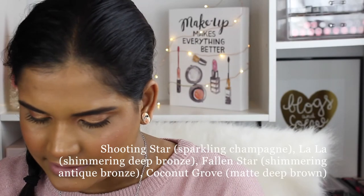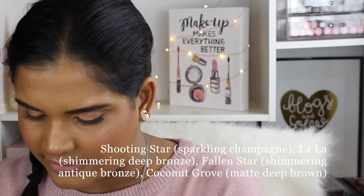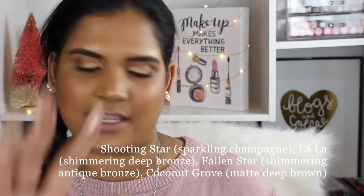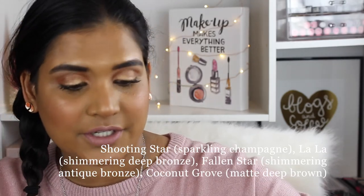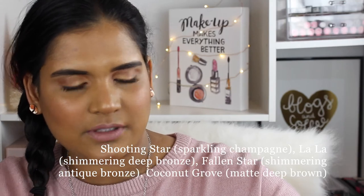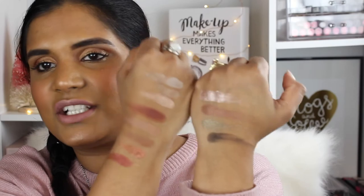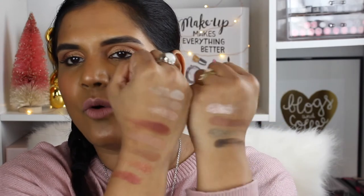Now I'm swatching the last row on my other hand. One shade was just calling my name — it felt buttery and smooth. There are the swatches for the final row.